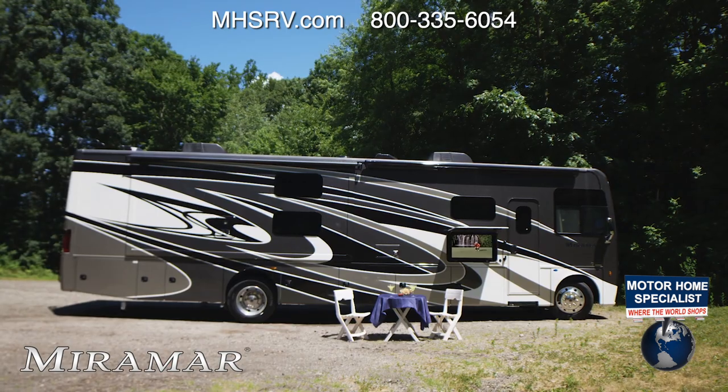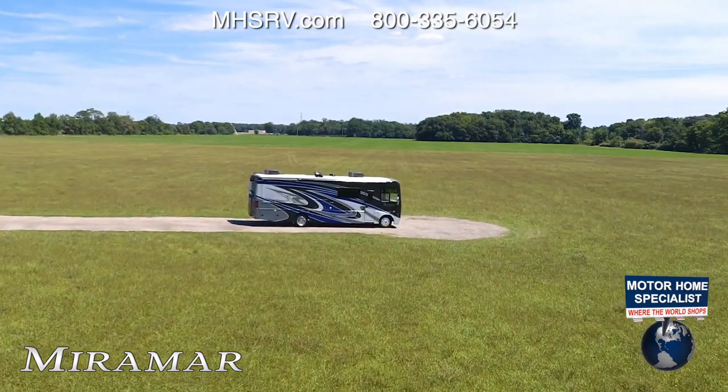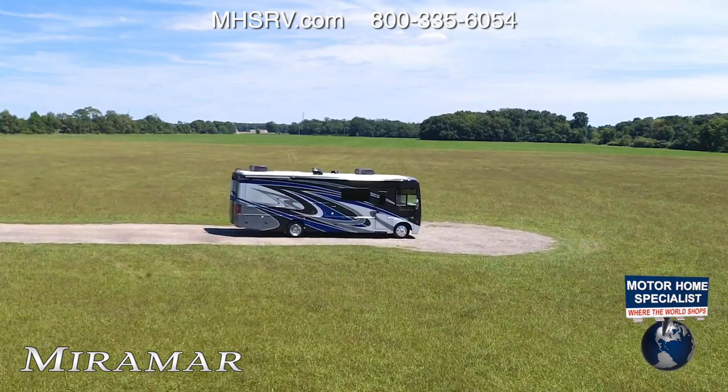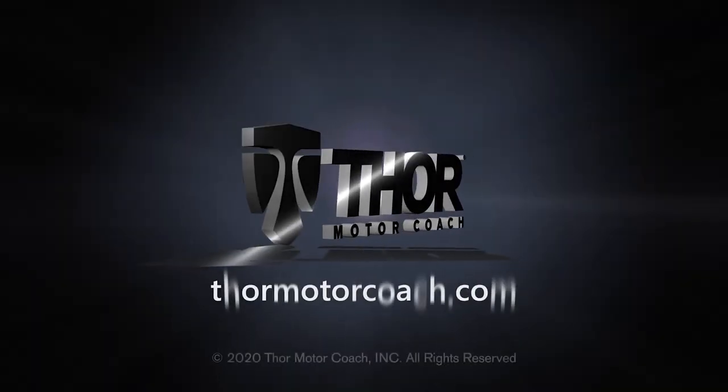Pull up a few chairs and enjoy your front row seats. This is the 2021 Miramar from Thor Motor Coach. Find the Miramar floor plan made to fit you at ThorMotorCoach.com.